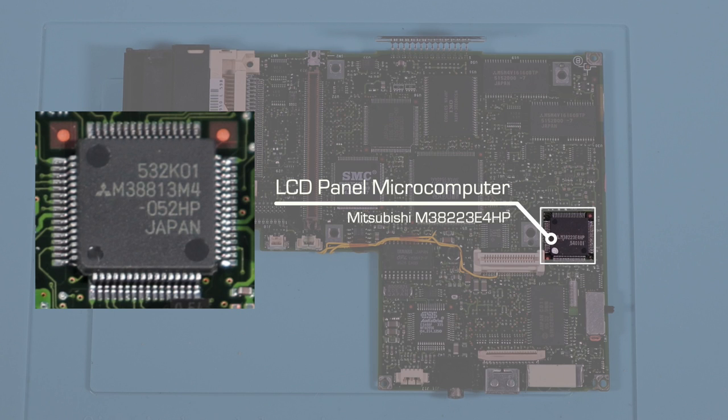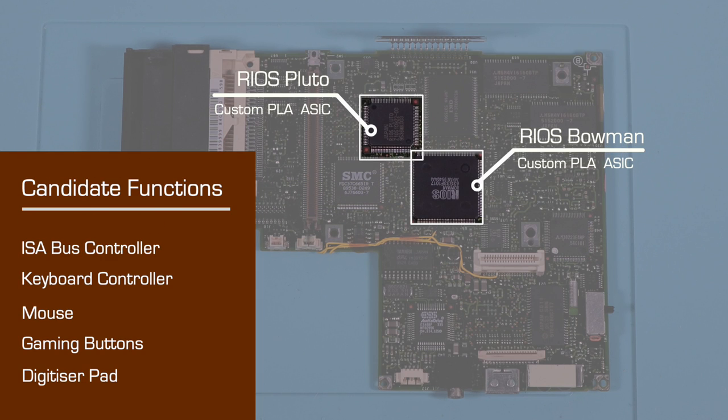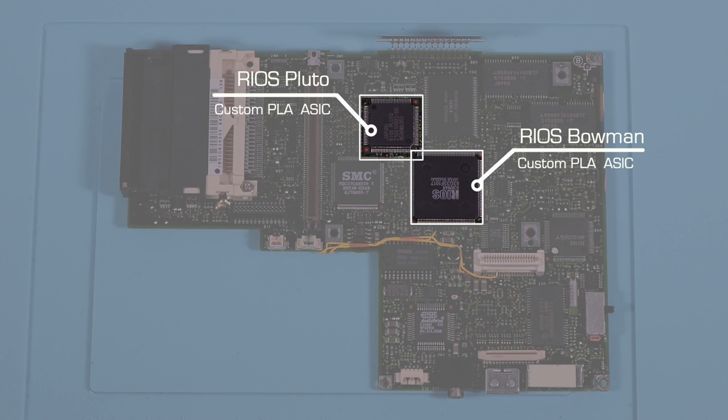Of course there's a lot more glue logic, but those are the major devices. So let's go back to the custom ASICs — what were we missing? Well, the ISA bus controller itself for a start. We also need controllers for the keyboard, mouse, and extra gamer buttons, and a controller for the digitizer pad. How these are split out across those chips I can't tell, but I'm guessing they're all implemented in Pluto and Bowman.